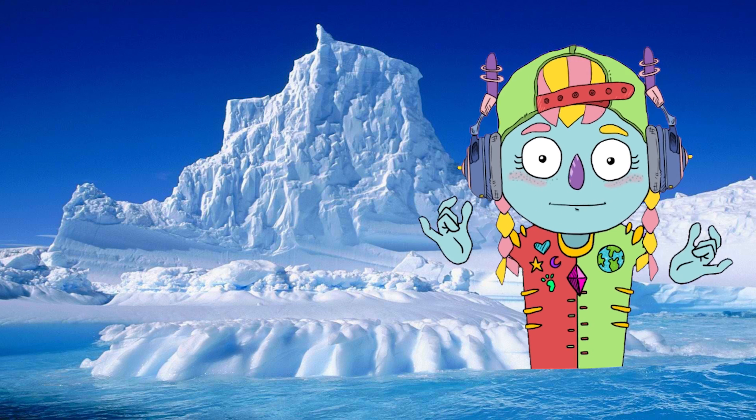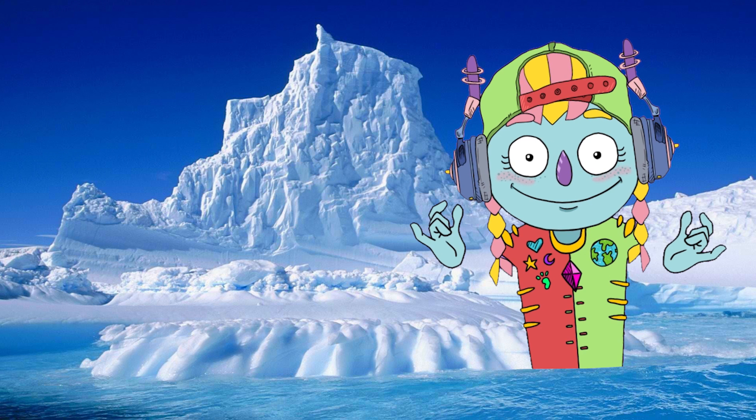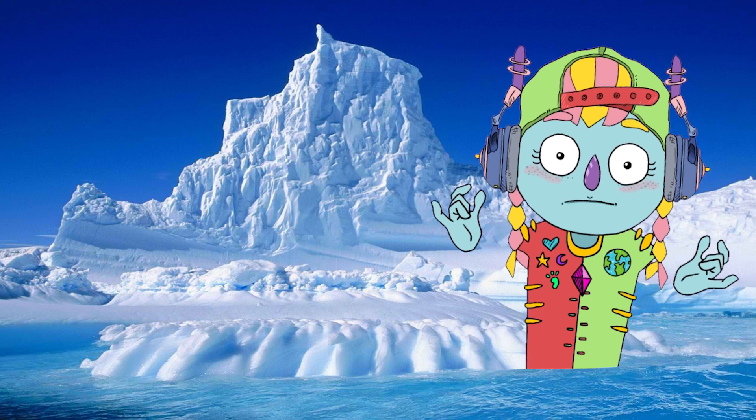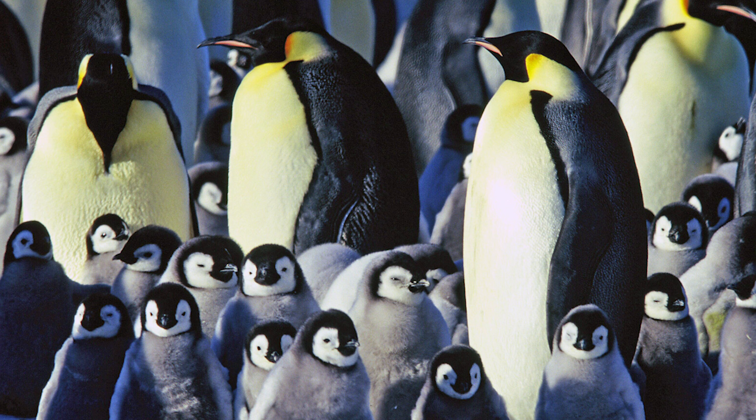We are going to talk about emperor penguins. There are so many different species. Emperor penguins are truly beautiful birds. Adults have a white stomach and a black head, back, tail, and wings. They also have yellow-gold markings on the side of their head and neck.